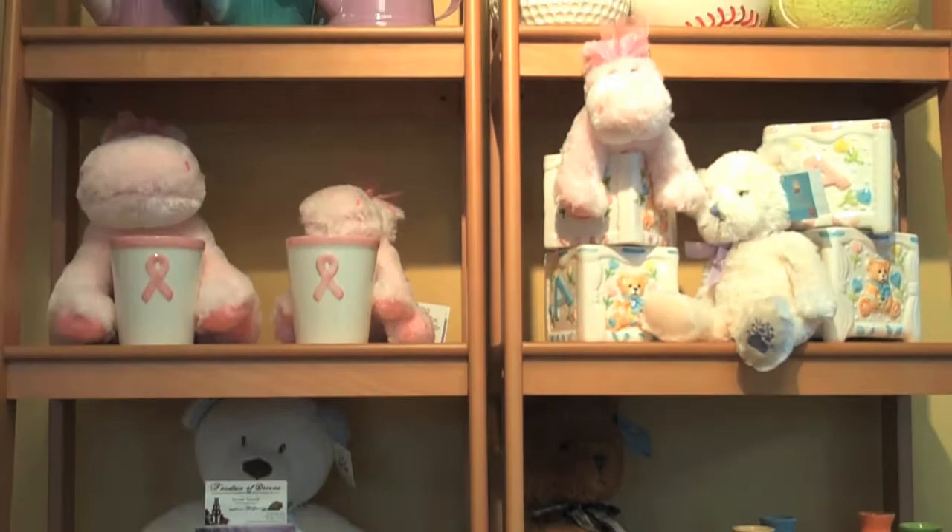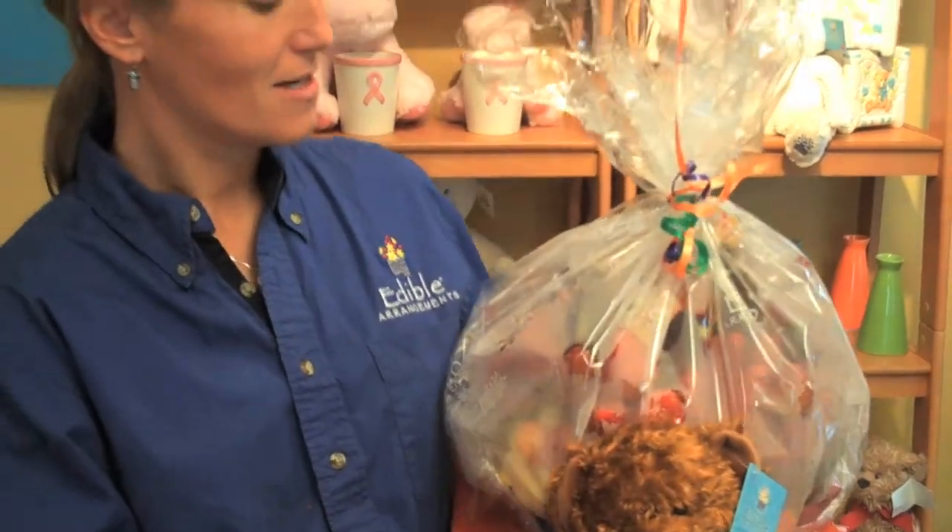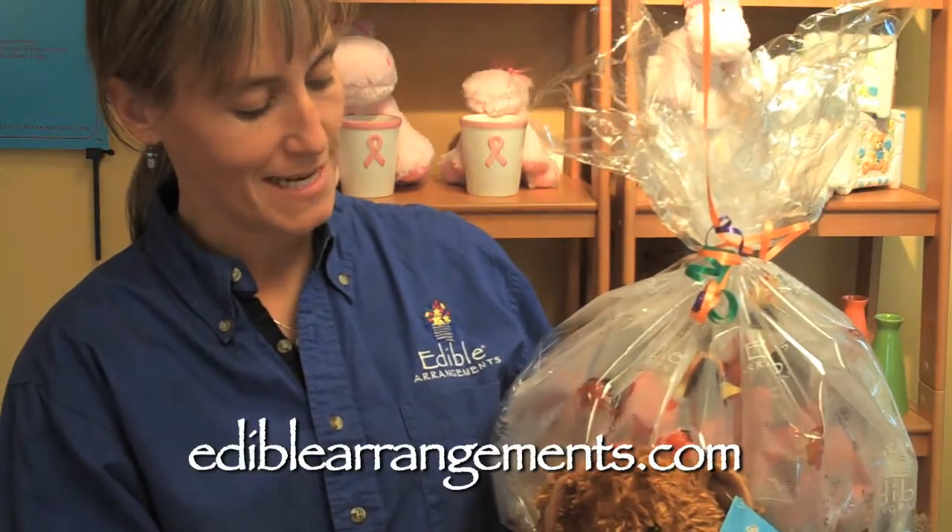Everything comes in a container — there are cakes in containers, and baskets stored in containers. This one is our Apple Blossom, which has chocolate-dipped apples in it, with strawberries and pineapple daisies.